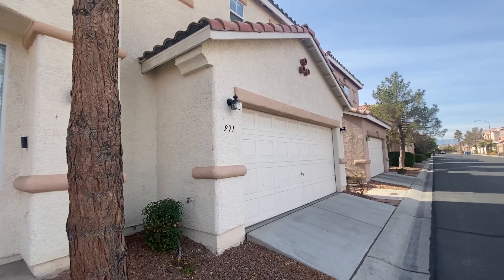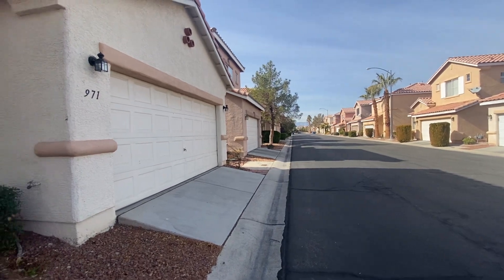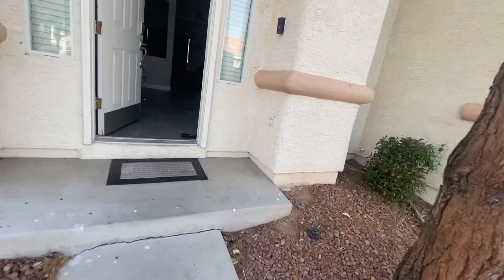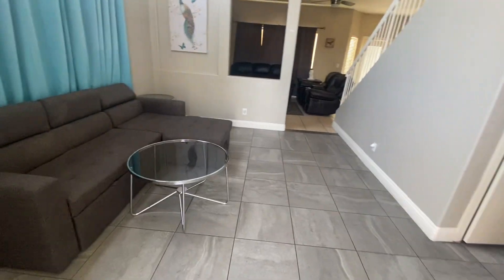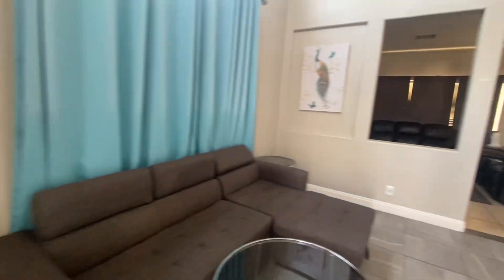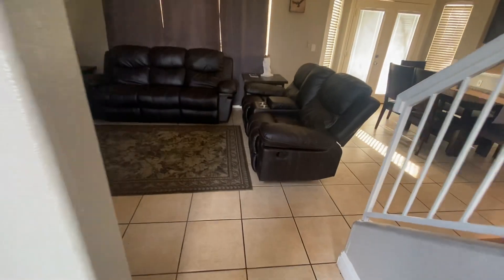We are at 971 Whispering Grove, a gated community. The front yard has minimal desert landscaping, so not a lot of work for you. We have tile flooring in the main entry and formal area, with a coat closet to the left. In the living room and kitchen area, we also have tile flooring.